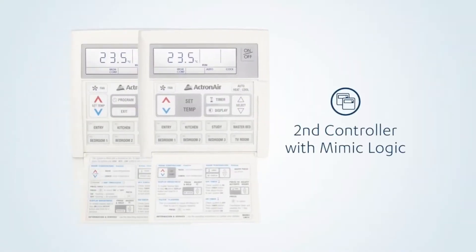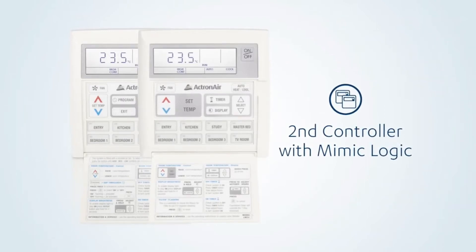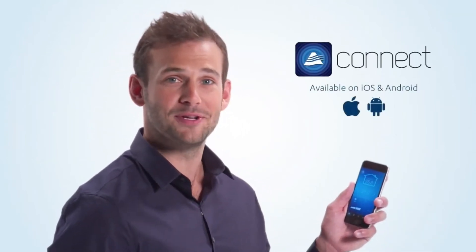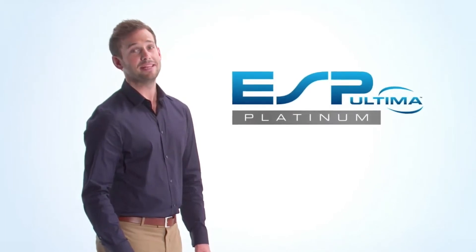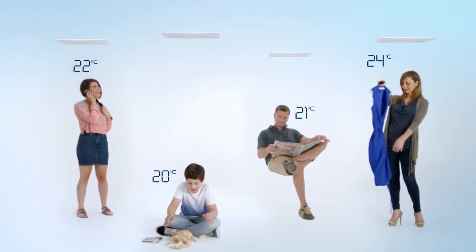ESP Platinum does provide an optional secondary controller with Mimic Logic, ideal for those who live in large or double-storey houses. Rather than having to trounce up and down every time you want to change the settings, ESP Platinum allows you to set up a controller on each floor for absolute convenience. With optional Actron Connect, you can also control your system with your phone or laptop from your favourite spot in the lounge or on your way home from work. And for even more control, check out ESP Platinum Ultima — the upgrade which lets you set different temperatures in different zones at the same time.